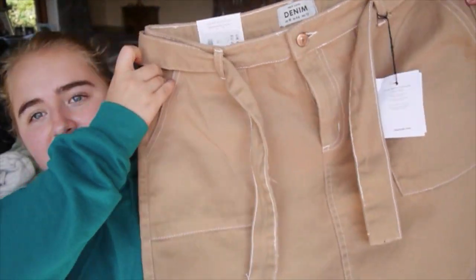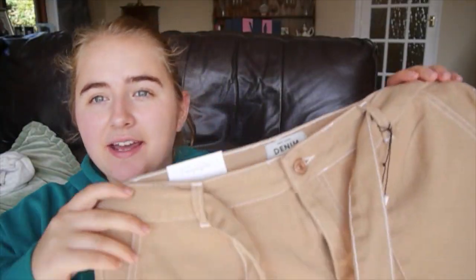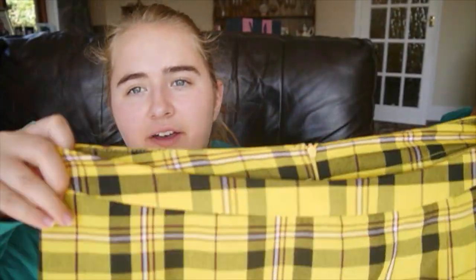Let's start with New Look. I got this brown denim skirt — about a month ago I got a black denim skirt from New Look and it was just great, so now I've gone for a brown one. This one ties at the front. I've also got this yellow skirt.